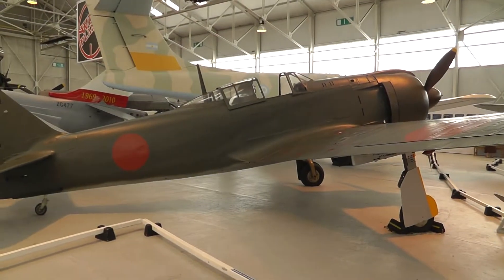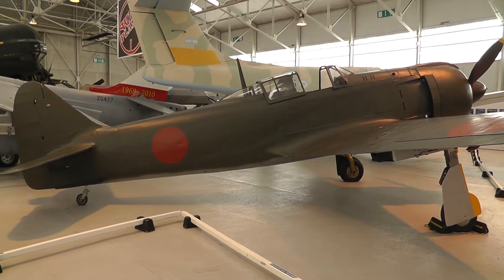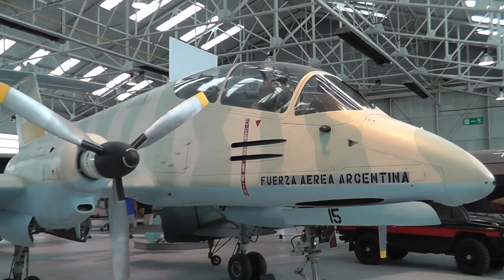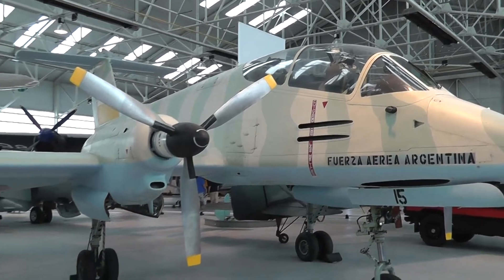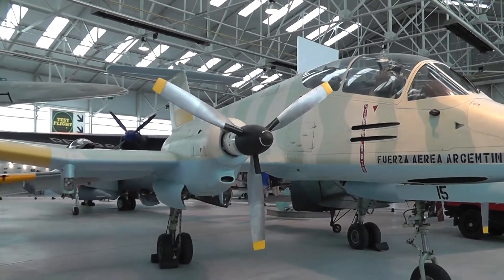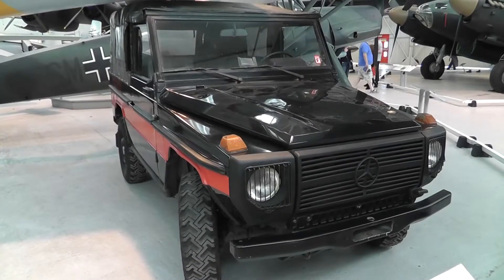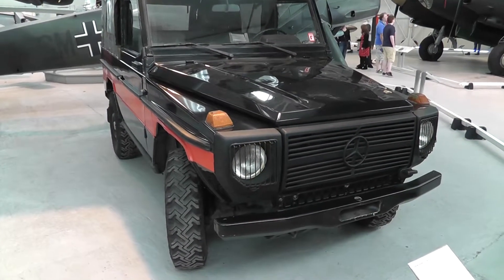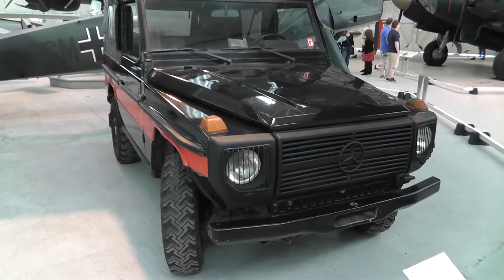Japanese Kawasaki, brought back after the Falklands conflict. That was brought back from the Falklands. When the gearbox went wrong, Mercedes wouldn't supply parts because it hadn't been paid for by the Argentinians.